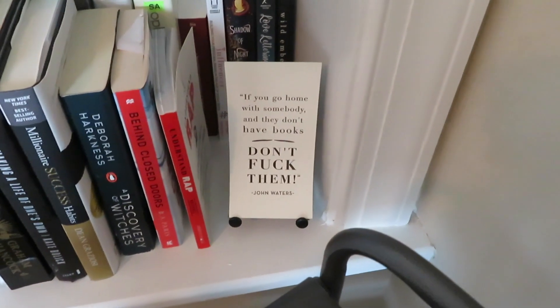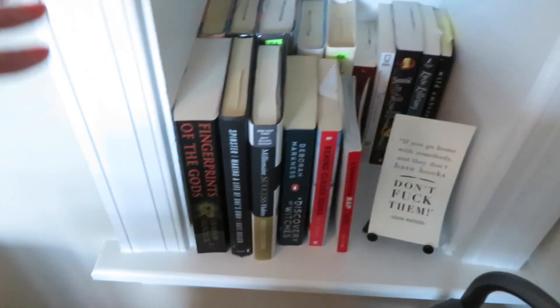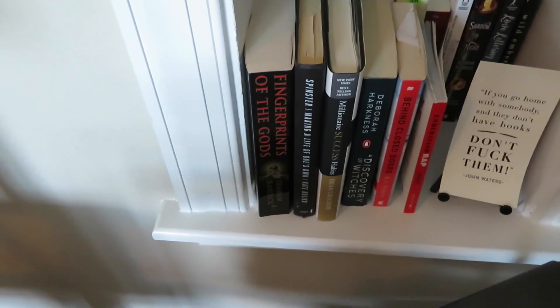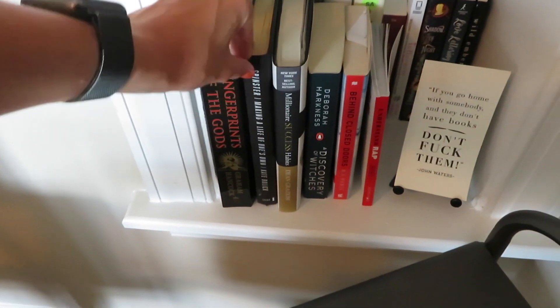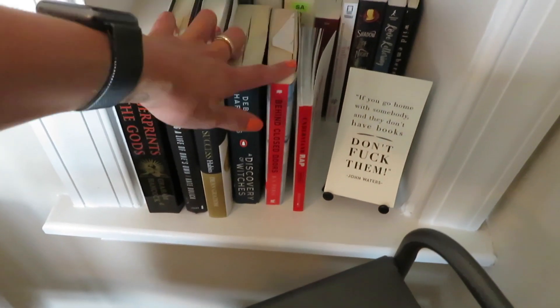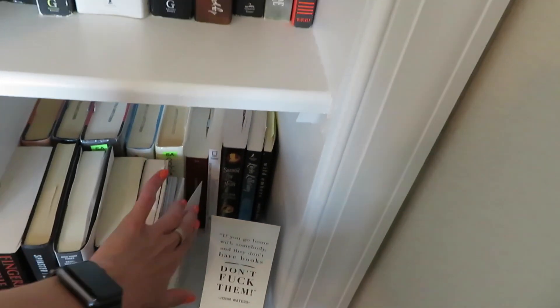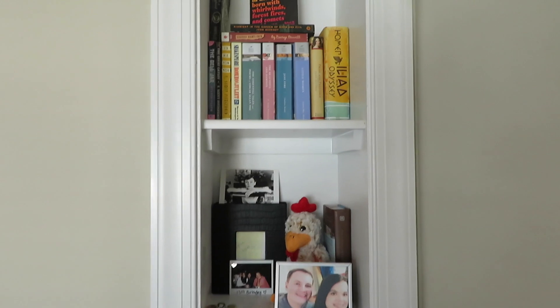I have this really funny little thing I got a while ago that I like a lot, and then Fingerprints of the Gods by Graham Hancock, which I got for my boyfriend for Christmas and he still hasn't read it. Spinster: Making a Life of One's Own by Kate Bolick — an autobiography that was lent to me — my boyfriend's Millionaire Success Habits, Discovery of Witches, Behind Closed Doors, and a little book called Understand Rap that I got from Urban Outfitters forever ago. That is the built-in bookshelf portion of my book collection.